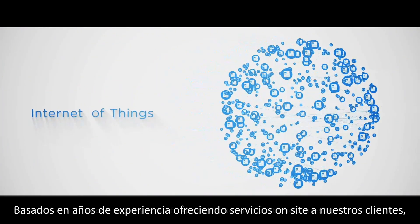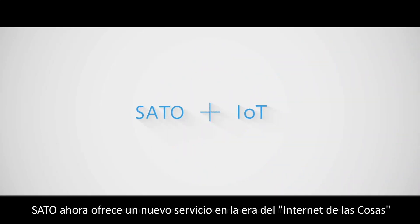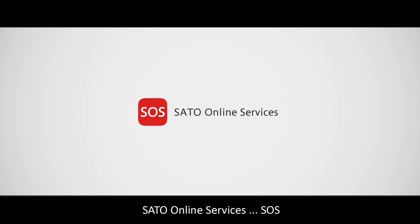Based on its years of experience serving customers on site, Sato is now offering a new service for the era of Internet of Things: Sato Online Services, S-O-S.